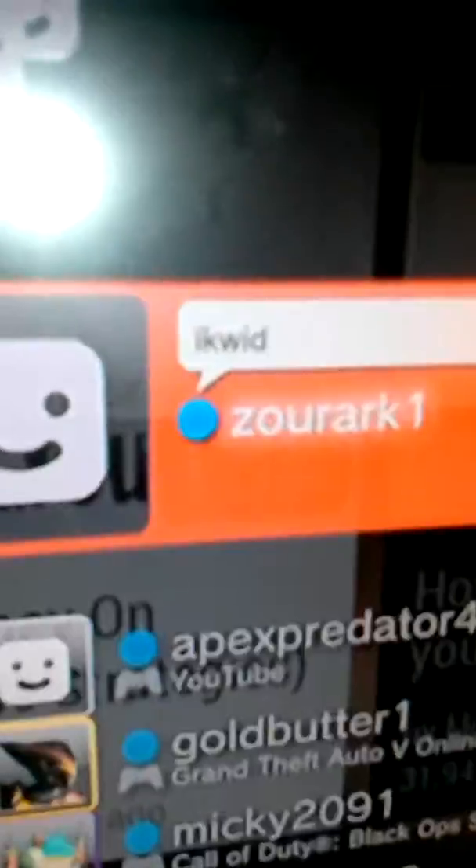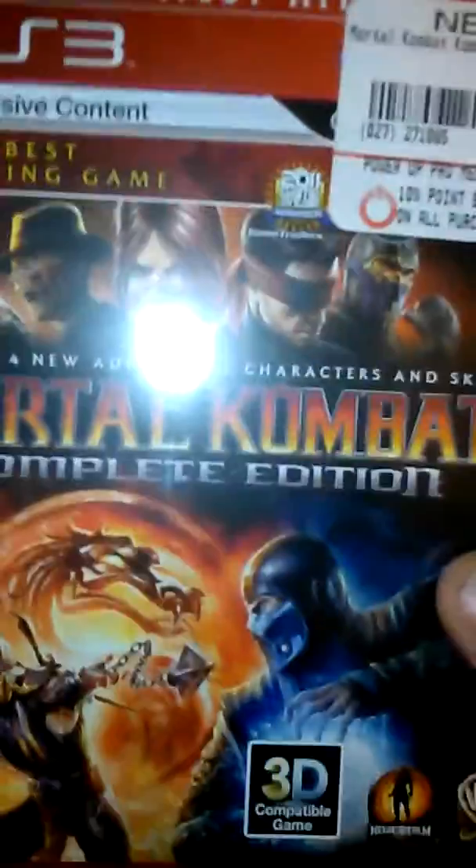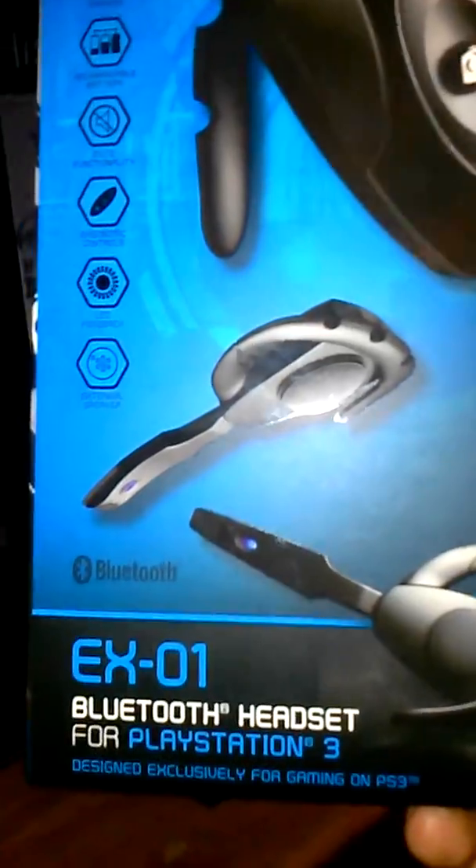If y'all want to friend me on PlayStation 3, this is my gamertag. I only have a few games so far because I have not been in a gaming mood, but ever since I got rid of my Wii I switched to this — I've had a PlayStation 3 but just never played it. I just got Black Ops for it, and I also have Mortal Kombat Complete. I use this audio Bluetooth headset right here, which you can also connect to your phone.